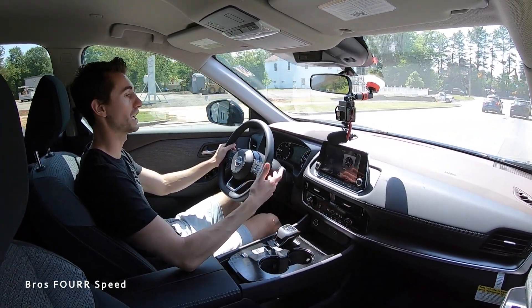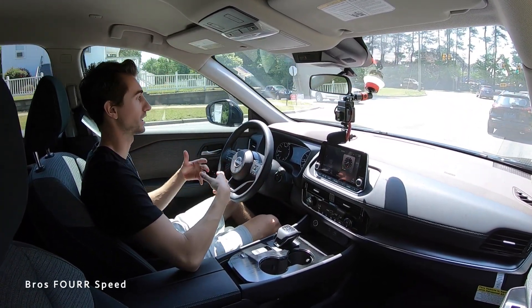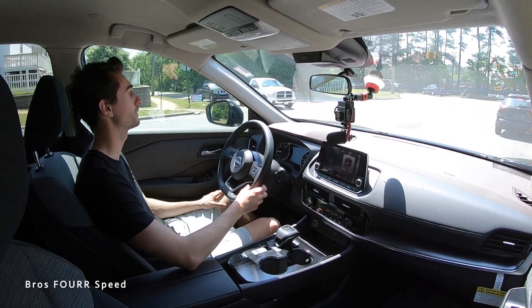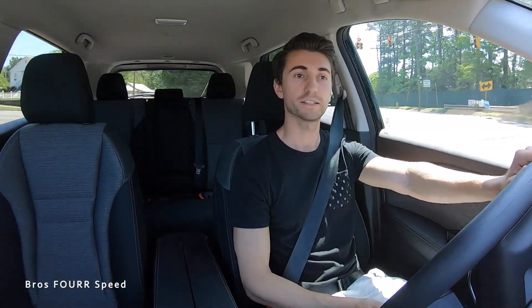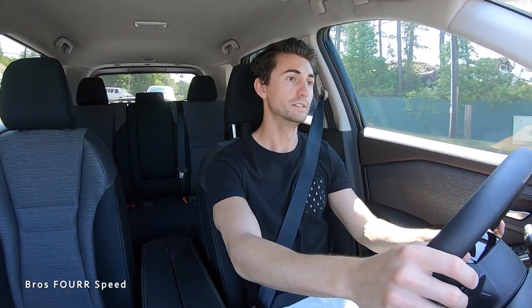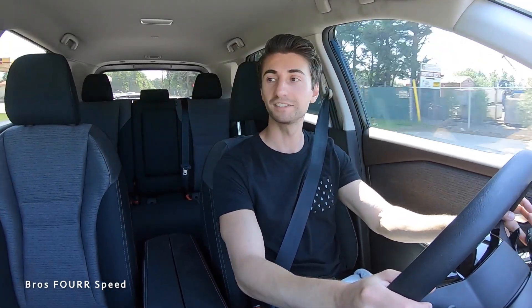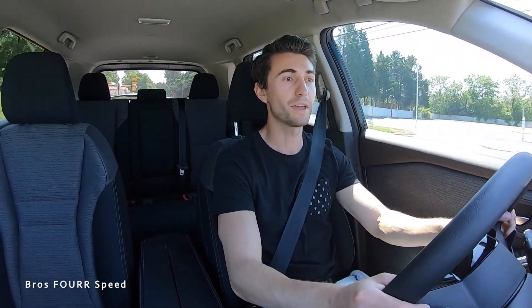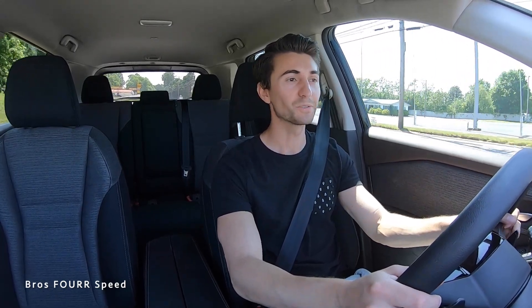Going into sport mode and pulling into manual mode — while this is a CVT, there are no actual gears like a traditional six- or nine-speed transmission. It uses its own programming to create virtual gears. Starting from what they call second gear and giving it some gas to feel out the front-wheel drive and turbo — wow, that was up to 50 miles per hour and wasn't even straining the engine. That's actually really impressive.